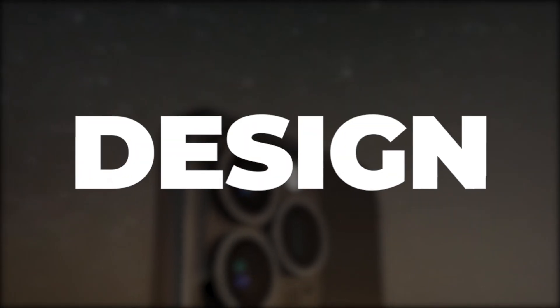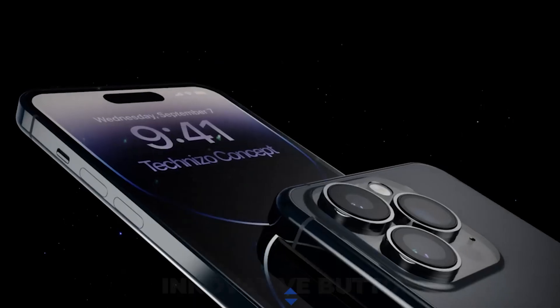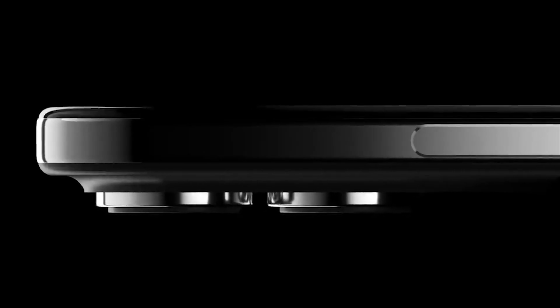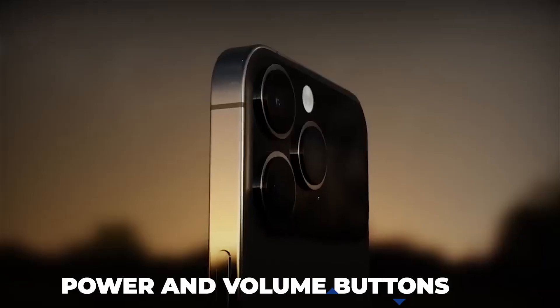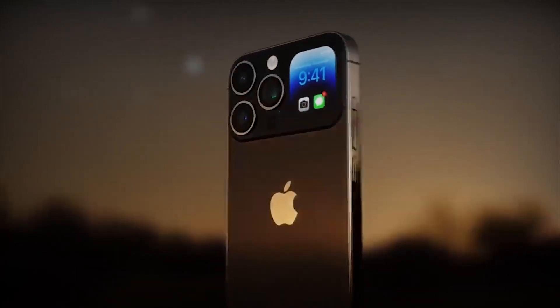Design: According to rumors, the iPhone 15 Ultra will feature innovative buttons. According to Apple analyst Ming-Chi Kuo, two high-end iPhone models won't have physical buttons in 2023. As a result, it appears that the power and volume buttons will be replaced by static capacitive buttons that offer haptic feedback, which mimics pressing a genuine button.